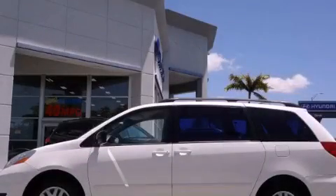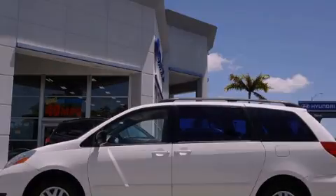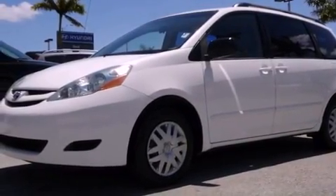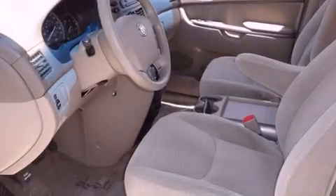This is a 2006 Toyota Sienna, a vehicle that can carry what you need so you can drive comfortably. It has a six-cylinder engine and an automatic transmission.